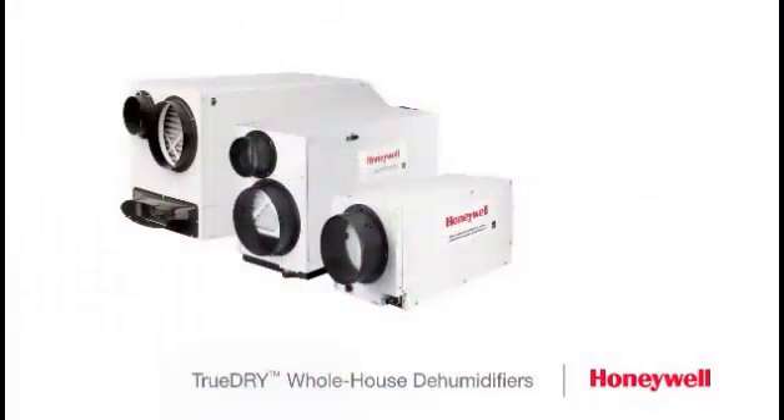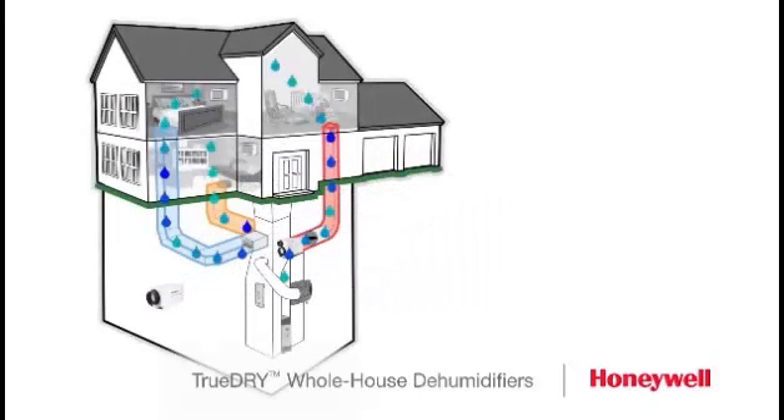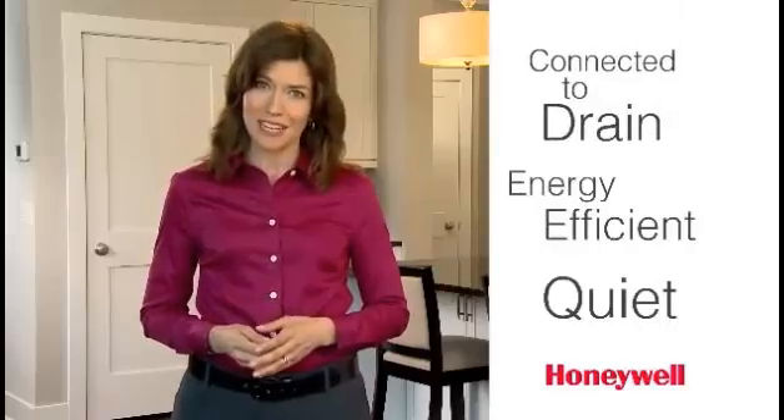Honeywell TrueDry dehumidifiers combine the best features of portable and whole house dehumidifiers. Ducted units are connected to the heating and cooling system and draw out humidity from every room in your house. Standalone units are installed in areas that need extra dehumidification, like the basement. Your heating and cooling contractor can help you design a system that works best in your house. Both styles are quiet, energy efficient, and connected to the drain, so there are no buckets to empty.